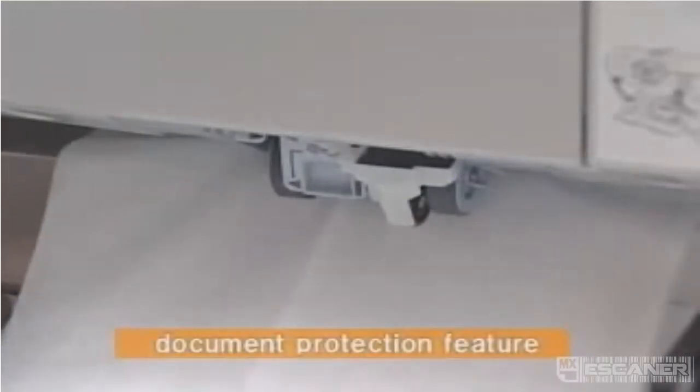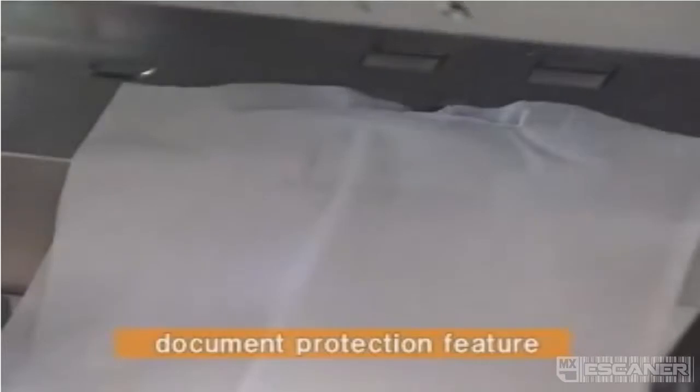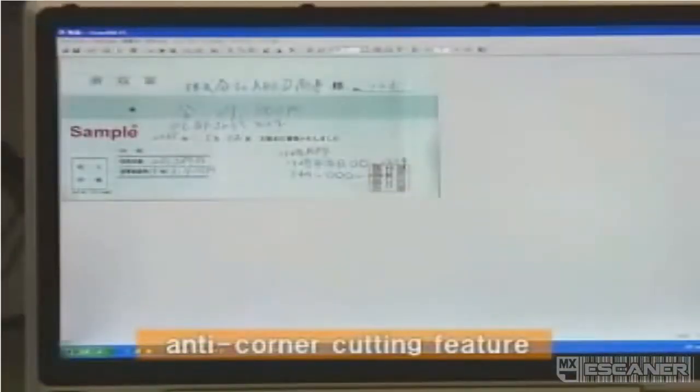The scanner also includes a document protection feature that detects whenever a document has been jammed and stops the scanning process before any documents are damaged. Furthermore, the Fi5900C is the first business scanner to come with an anti-corner cutting feature that safeguards against the cutting of corners out of images that have become skewed during mixed batch scanning.